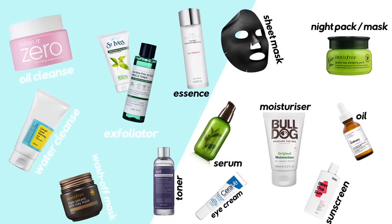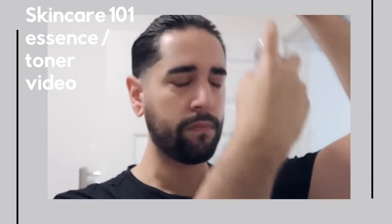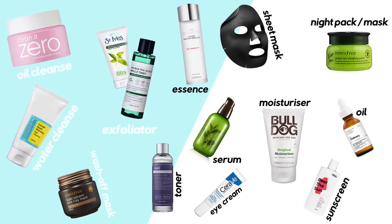Then move right into your next step, which will be an essence. The essence can be used morning and night every single day, and is packed with ingredients to make your skin look overall a lot better — brightening ingredients, reducing the appearance of dark spots, fine lines, and wrinkles. It's a great product to have. How you apply an essence really depends on the packaging, as they come in loads of different forms, much like the toner. No waiting time — move right onto the serum.